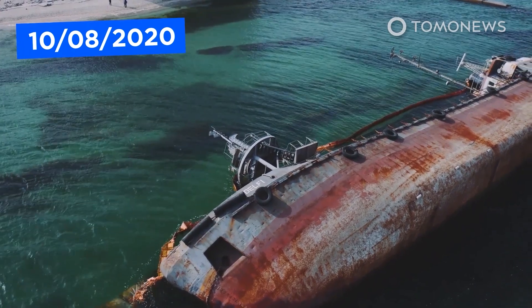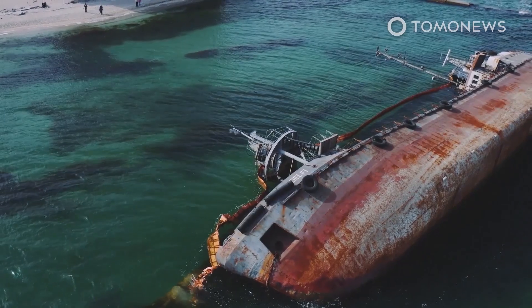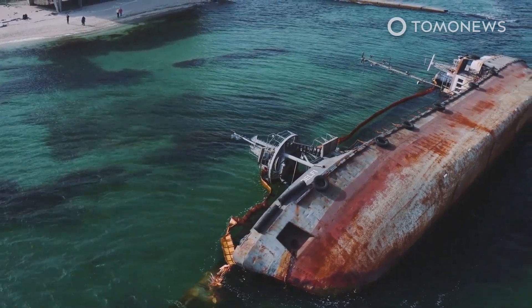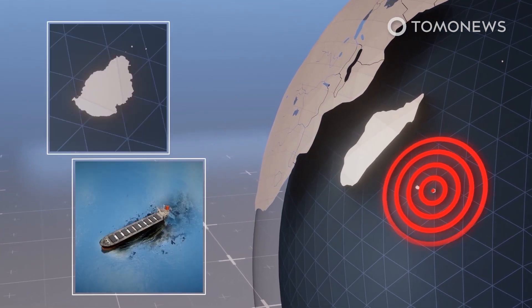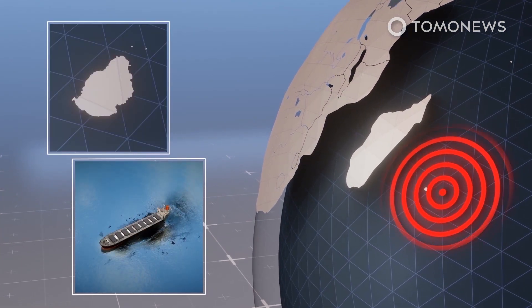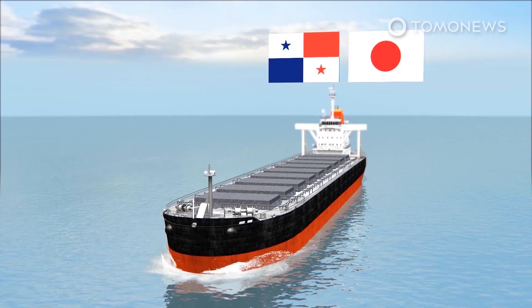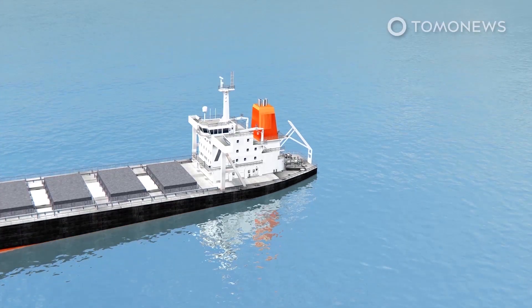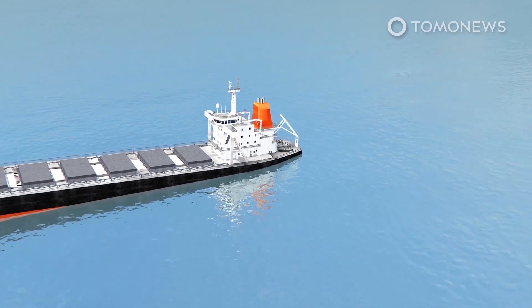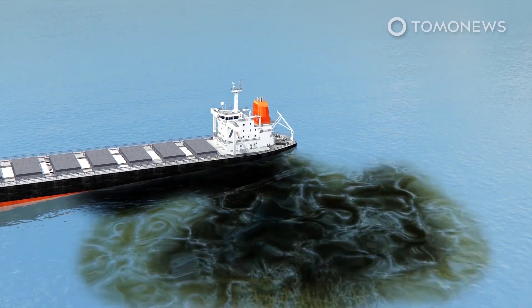An oil spill in the seas near Mauritius is so large that it can be seen from space. Reuters reports Mauritius has declared a state of emergency after a stricken tanker began spilling tons of fuel, causing an ecological disaster among the reefs to the southeast of the island nation. The Panamanian-flagged bulk carrier Wakashio is owned by Japan-based Okiyo Marine, an affiliate of Nagashiki Shipping. According to the Washington Post, the ship struck the reefs on July 25 and has leaked more than 1,000 tons of oil.